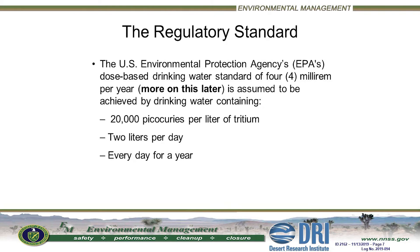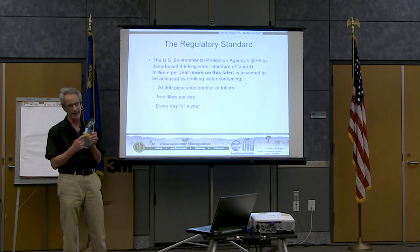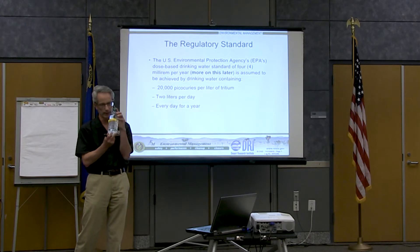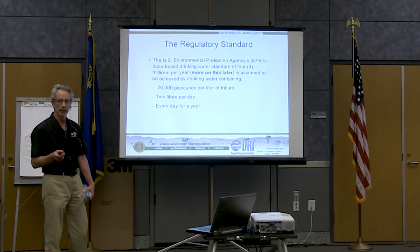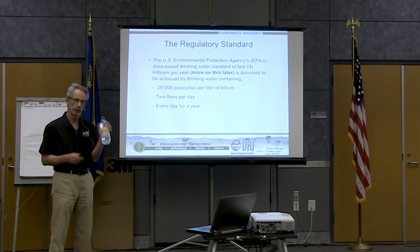The US Environmental Protection Agency has established a dose-based drinking water standard for beta emitters of 4 millirems per year. The EPA tells us that if you have a bottle of water — one liter — with 20,000 picocuries of tritium in it, that constitutes the regulatory standard for tritium. If you drink two of these bottles every day for an entire year, you will achieve 4 millirems per year. That's what you have to drink in order to achieve the regulatory standard.